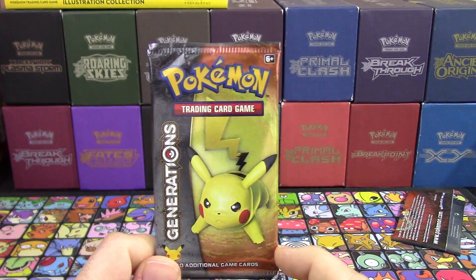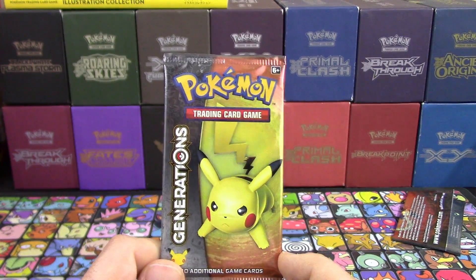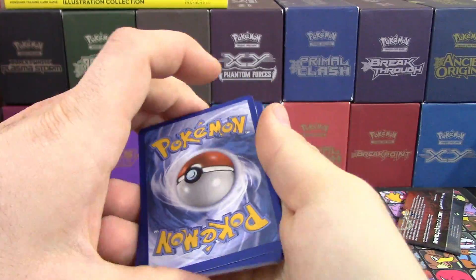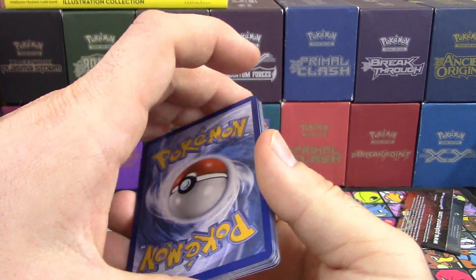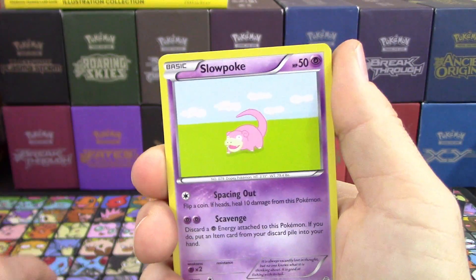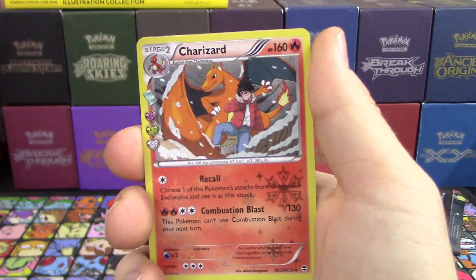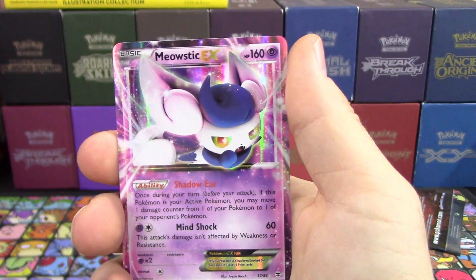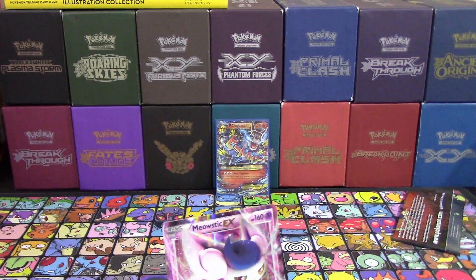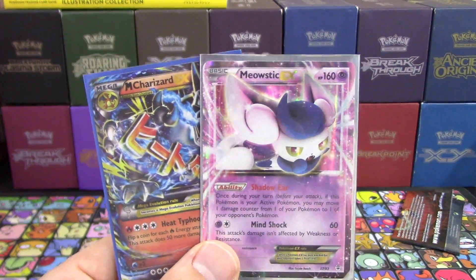Our ratio since we started opening Generations on the channel has been roughly one EX every two packs. We've opened nine and gotten one. This last pack would have to have all EXs to make up the difference. Final pack: Lightning Energy, Slowpoke, Machop, Paras, Charmander, Machoke, Persian, Reverse Machoke, a Charizard — and finally a Meowstic EX! We got two Ultra Rares out of 10 packs. I haven't seen anybody pull less than eight Ultra Rares out of this box.